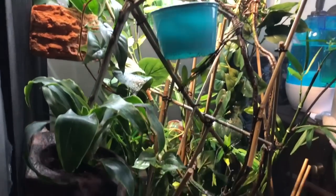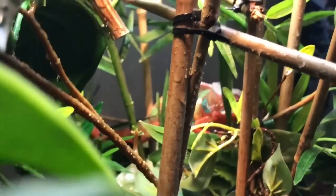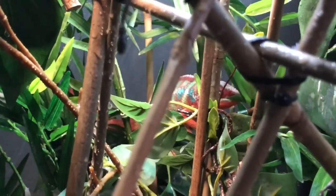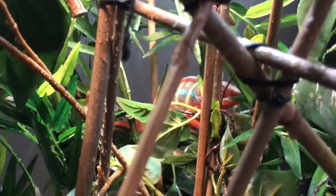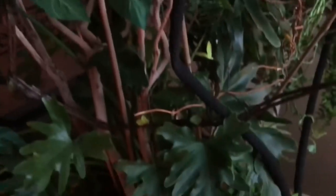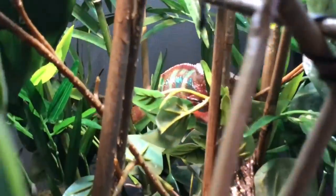This is Rex's enclosure and it looks amazing - he is absolutely adorable. He might be thinking about coming out, and if he wants to come out he can, because there's literally a huge obstacle course in this room for him to climb around. He just has an amazing life here.